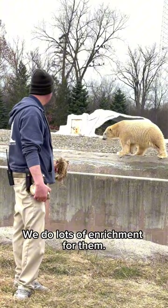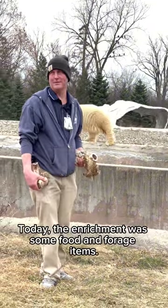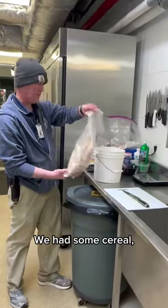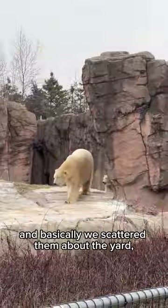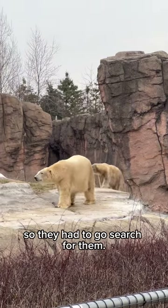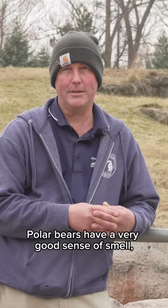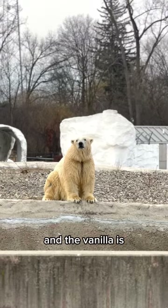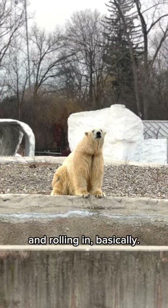We do lots of enrichment for them. Today the enrichment was some food and forage items — we had some cereal and some dried fruits, and basically we scattered them about the yard so that they had to go search for them. We also used vanilla. Polar bears have a very good sense of smell, and the vanilla is something that they would enjoy smelling and rolling in.